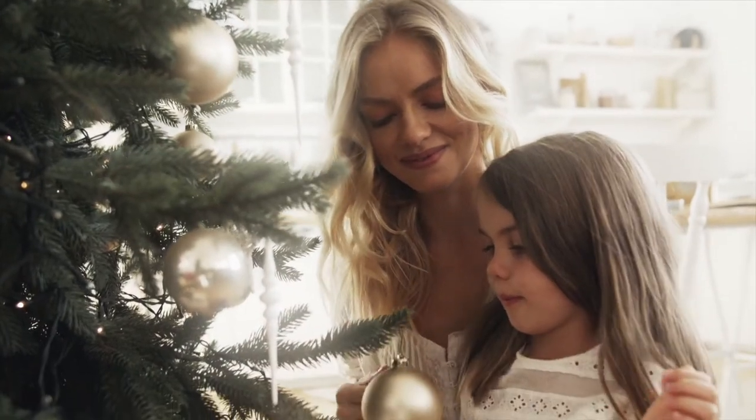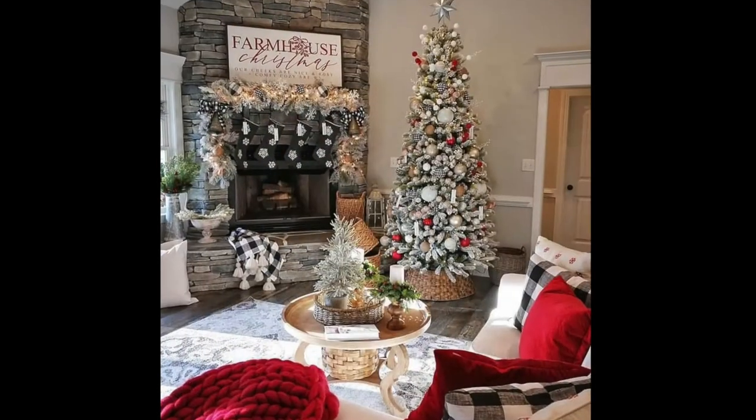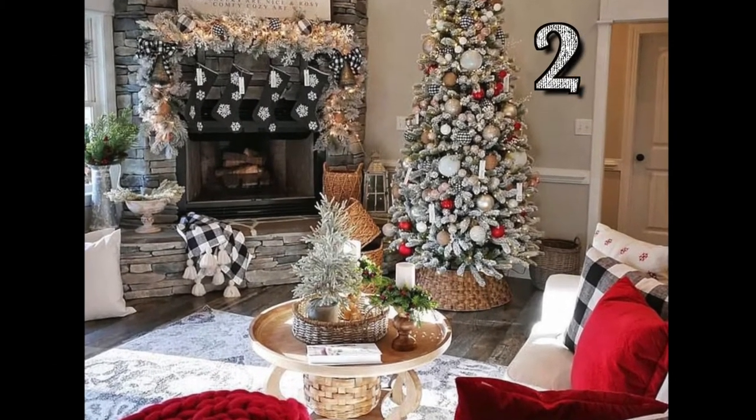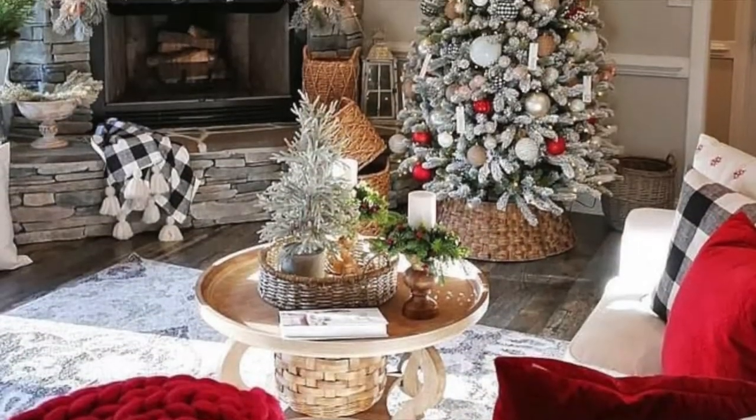And speaking of Christmas balls, I prefer red and green for Christmas because I've heard the blue balls can be quite painful to deal with. Be sure to vote for your favorite decor in the comments below. I think idea number 14 is absolutely adorable.